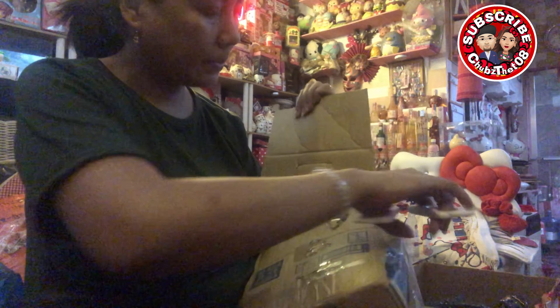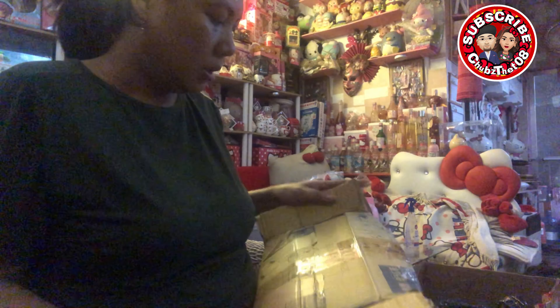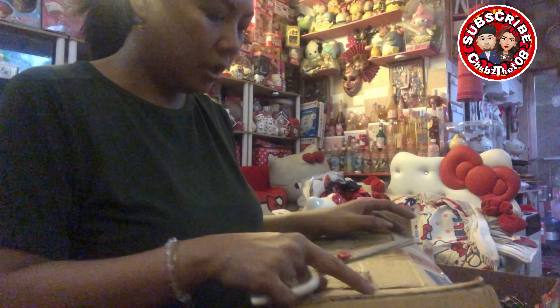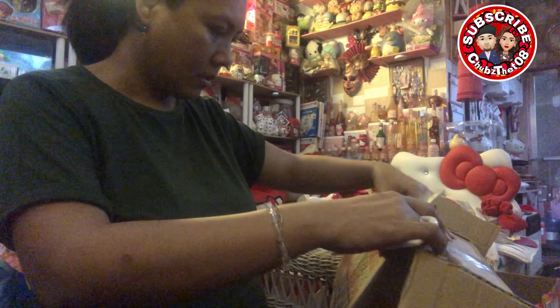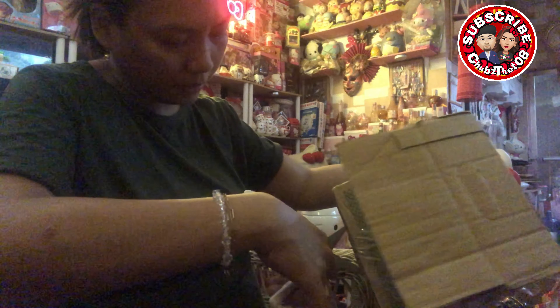Puputol-putulin ko na lang yung mga videos para matapos ko yung unboxing ko kasi medyo madami-dami pa to. Per seller tayo para hindi mahirap, kasi baka masyado nang mahaba kapag isang video lang.